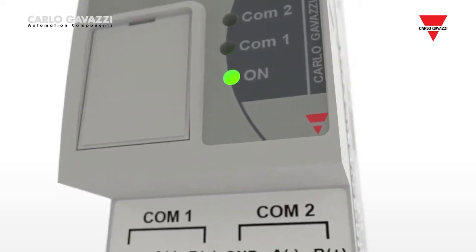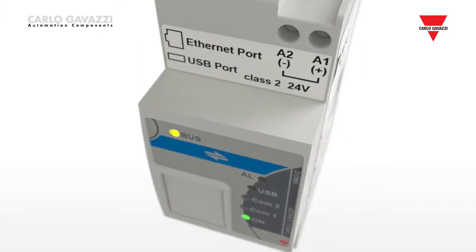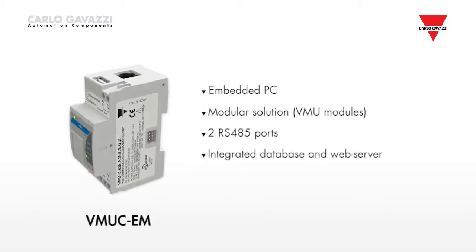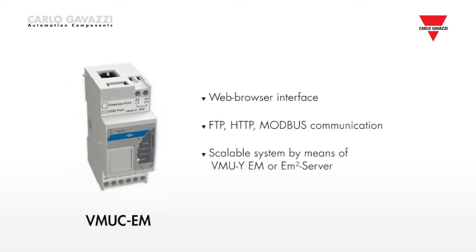In terms of energy meters, the VMU-C-EM is a milestone in Carlo Gavazzi's energy monitoring range of products. Its versatility and reliability are ideal in building comprehensive solutions to match the needs of any application in which energy data management is fundamental.